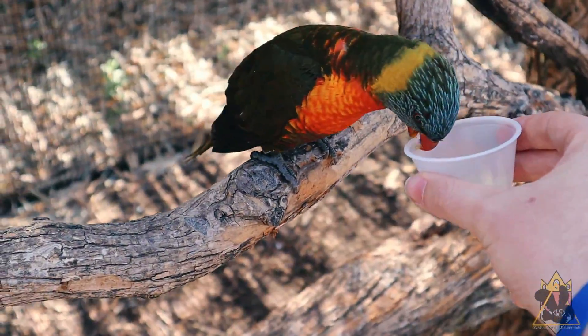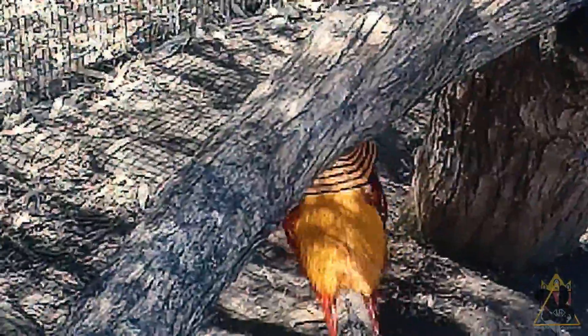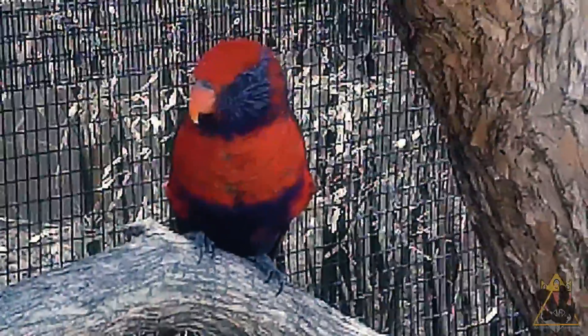Unfortunately, since the time of filming, the female pheasant did pass away. Regarding the lorikeets, some species took me a while to differentiate, while others, like this red-blue lorikeet, stuck out like a sore thumb.